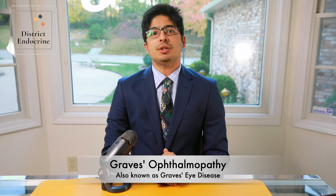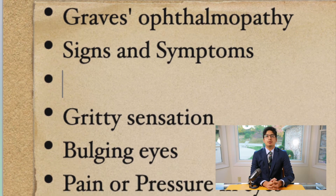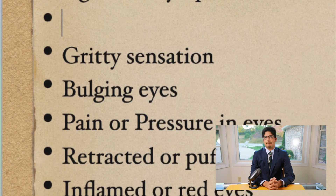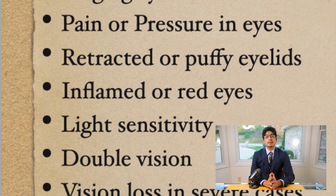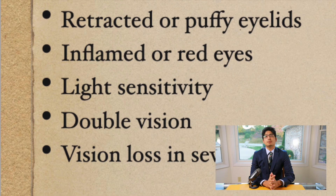Up to one third of patients who have Graves' disease develop inflammation and immune response to the muscles and tissues around the eyes, and that results in Graves' ophthalmopathy. Common signs and symptoms may include a gritty sensation, bulging eyes, pain or pressure sensation in the eyes, retracted or puffy eyelids, inflamed or red eyes, light sensitivity, double vision, and sometimes vision loss can also happen in very severe cases.